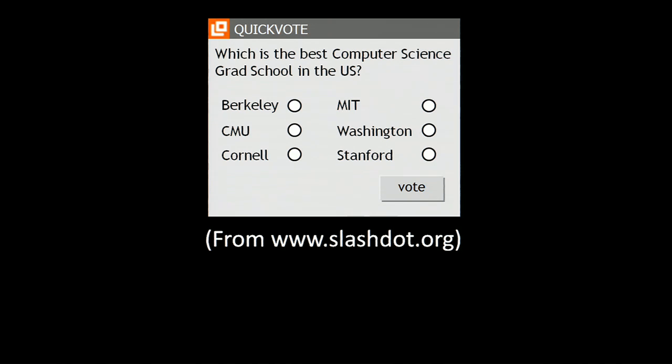The next day, students at MIT wrote their own program, and a few days later the poll had to be taken down because both CMU and MIT had more than six billion votes. Every other school had less than a thousand, so the poll did exactly what it was supposed to do.